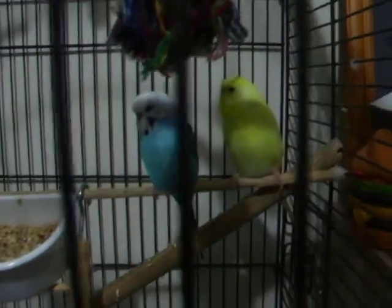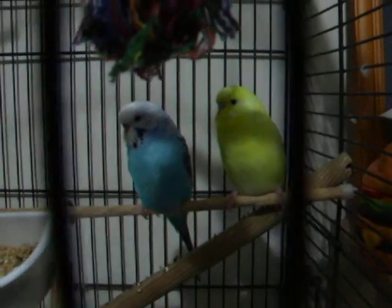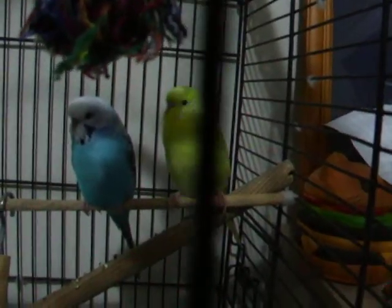Today I'm going to be showing you my two birds. Bluey is the blue one and Popcorn is the yellow one. You might have seen Popcorn before on my YouTube channel in a video called 'Birds on a Fingerboard' — it has a thousand views, so thanks for that.